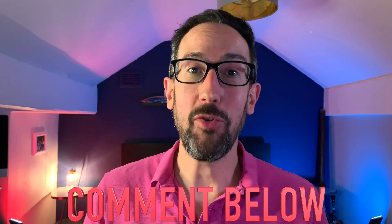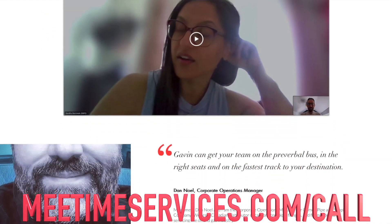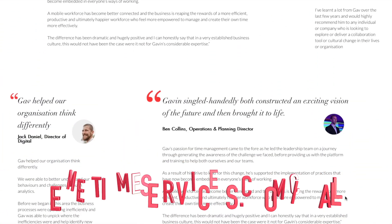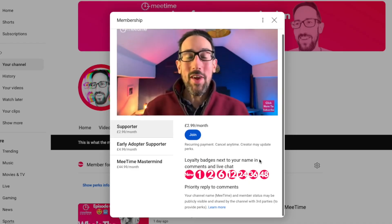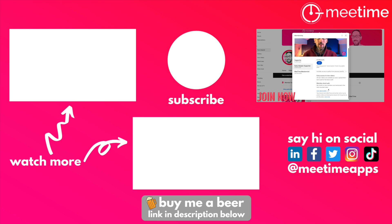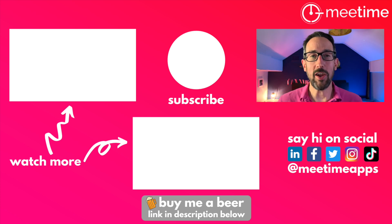Those are the top three Microsoft Teams productivity tips that hopefully will help you get sorted quickly. If you need more help for your entire organisation, book a call using the link in the description below to make your workplace more efficient, productive, and increase well-being. For individual help, check out the free training resources, consider joining the channel for early access to videos and Q&A, or join MeTime Mastermind for courses at less than £50 a month. Thanks for watching.